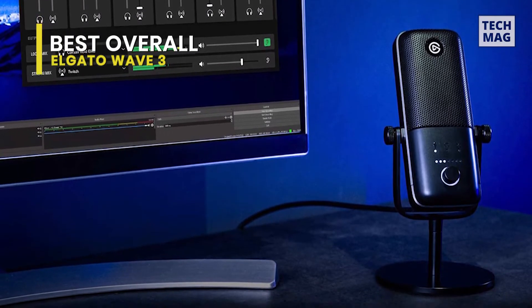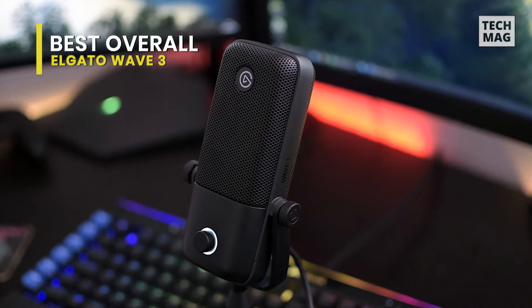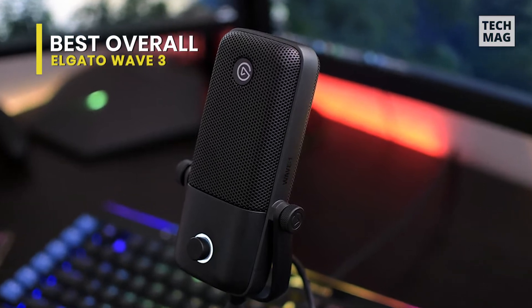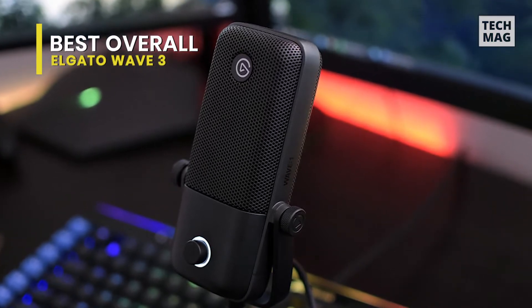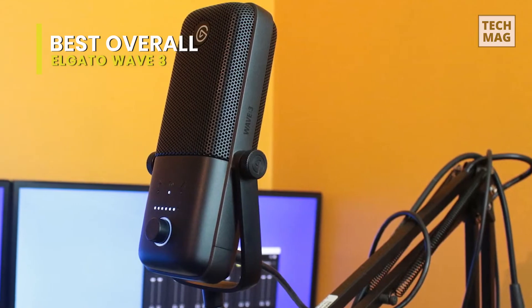The mic is more expensive than our previous picks, though, at around $150, so you might want to consider the $110 Wave 1 instead. It gives the same features, only missing some physical controls and 96kHz recording, neither of which are notable drawbacks.